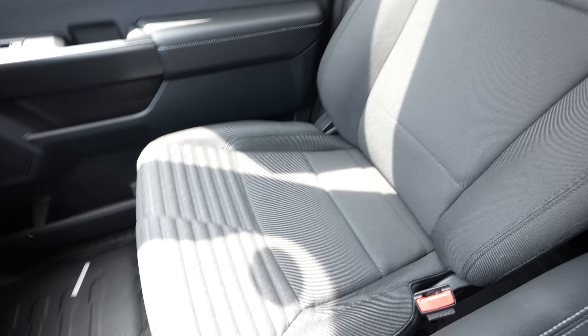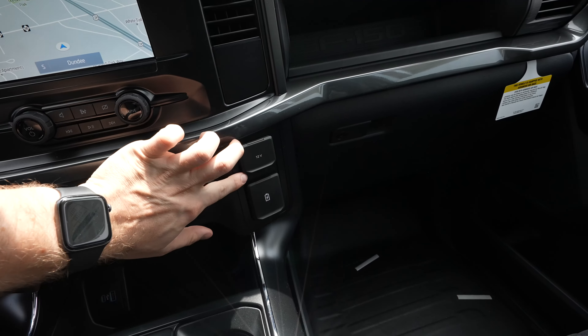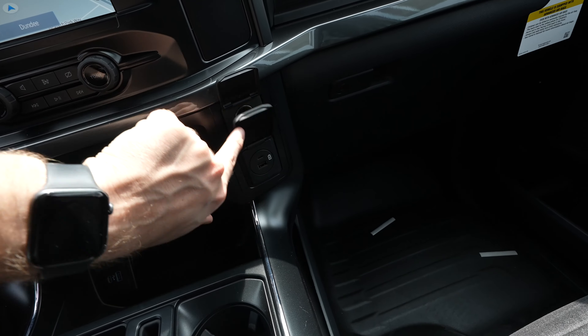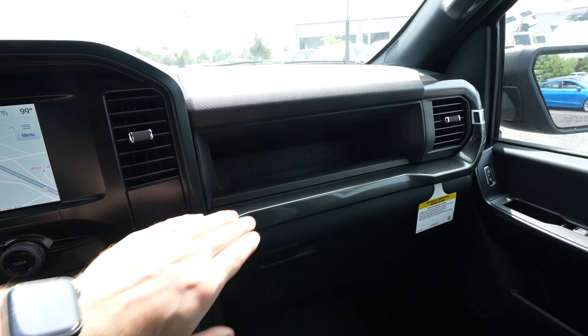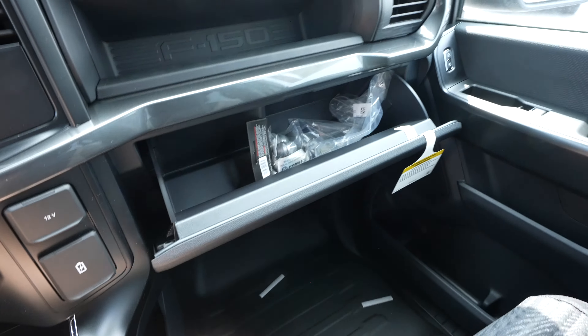Unique cloth seats, rubber floors. Right here we've got two different power plugs — a 12-volt outlet and another USB and USB Type-C for the passenger. This truck has two glove boxes: the first one in the STX is kind of like a shelf, and the second one is accessed right there.